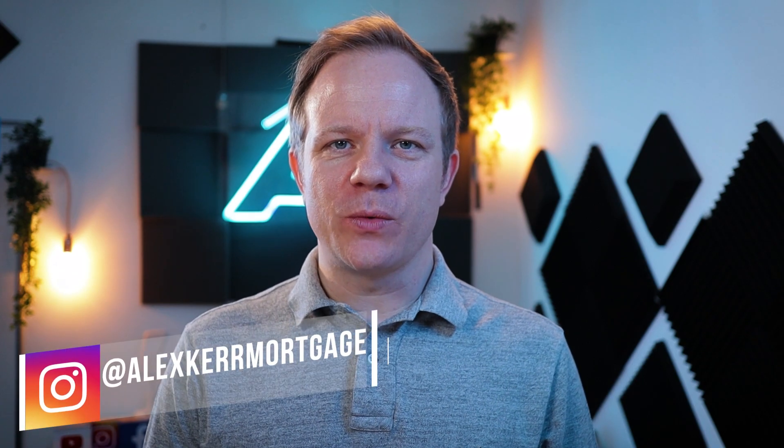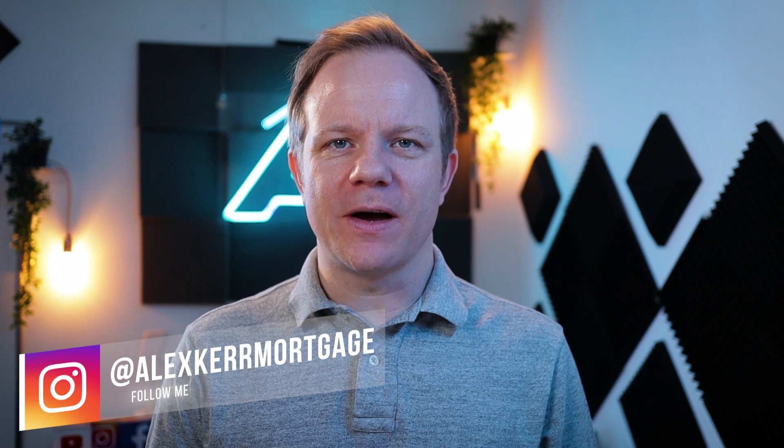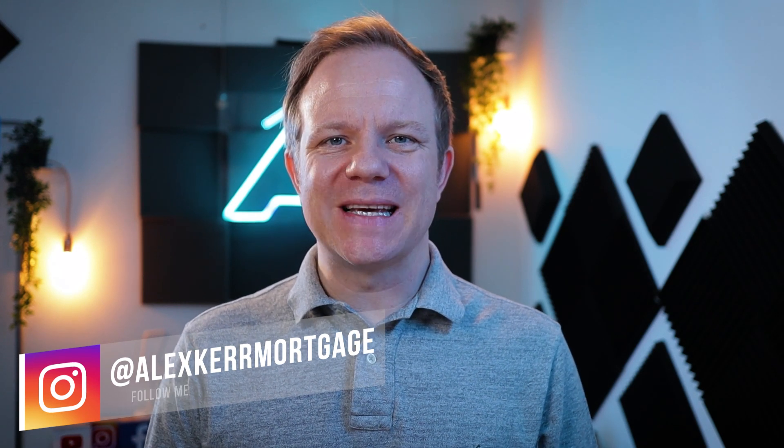Buying a home is one of the most expensive purchases you'll make in your lifetime, but how much exactly does it cost? In this video I'll provide a simple process to follow so you can understand exactly how much it costs. What's up, Alex at Mortgage Chain, and on this channel we provide the best tools and tips to first-time buyers. If we're meeting for the first time, please consider subscribing.